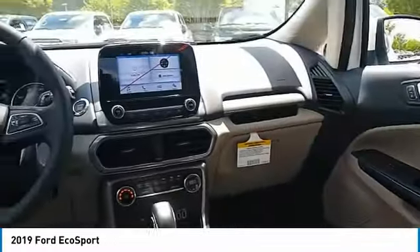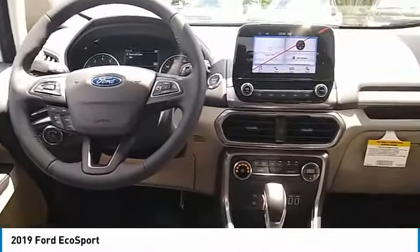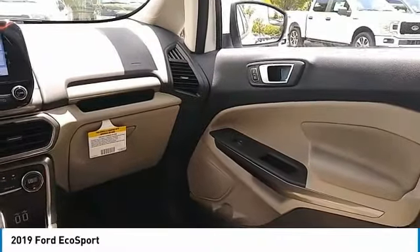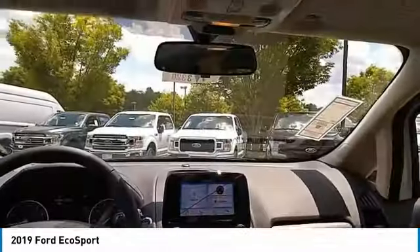Here are some of this vehicle's great options: traction control, anti-lock braking system, moonroof, air conditioning, Bluetooth wireless data link for hands-free phone, power steering, floor mats, cruise control, aluminum wheels, FWD.